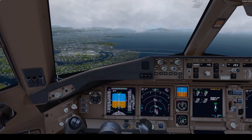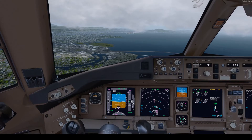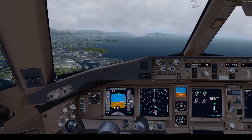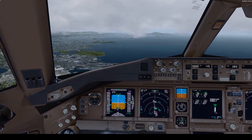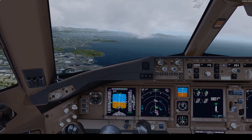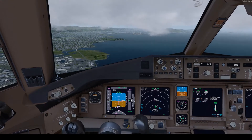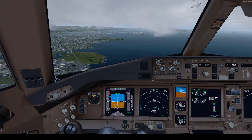Flaps 30, speed check. Flaps 30. Landing checklist, please. Landing checklist. Landing checklist complete. Flaps 30, speed check.